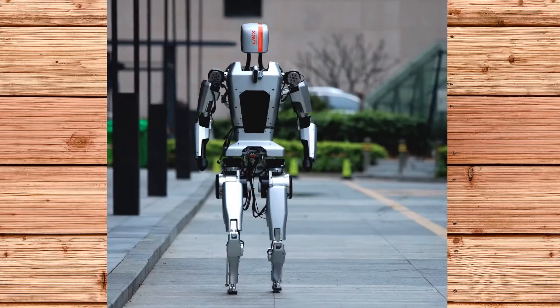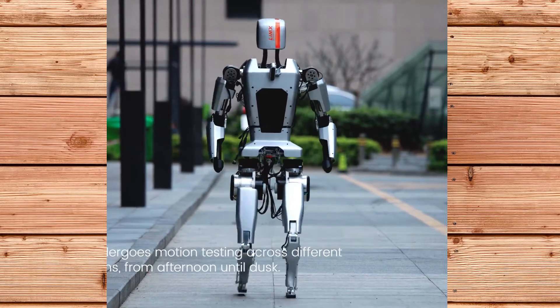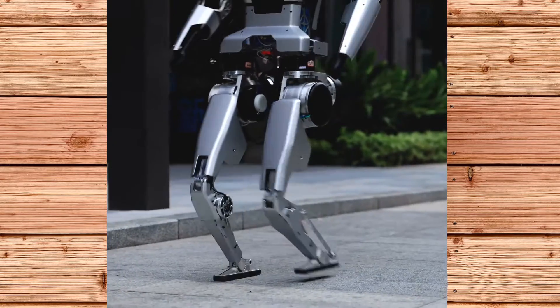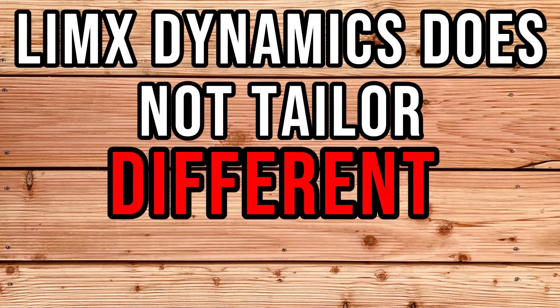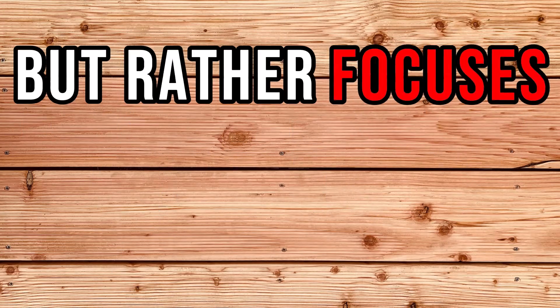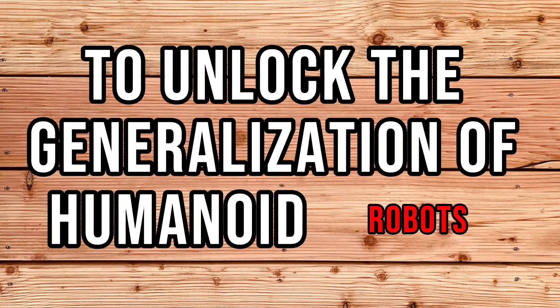Another interesting aspect of the CL1's design is that it is based on a core set of algorithms applicable to different robot forms, functions and scenarios. Limex Dynamics does not tailor different algorithms for specific tasks or variations, but rather focuses on developing motion control algorithms and using generative AI to unlock the generalization of humanoid robots.